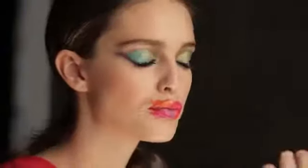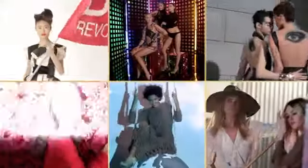When we shoot the calendar it's always a bit more out there, and this year of course, because it's a hundred years of Maybelline, going through the whole history is so amazing.